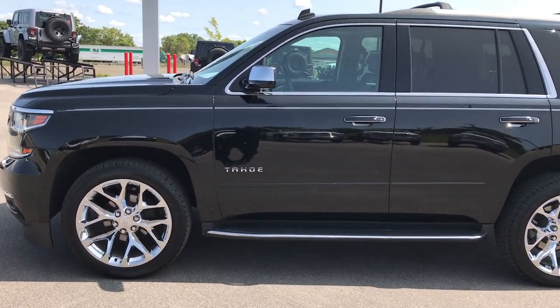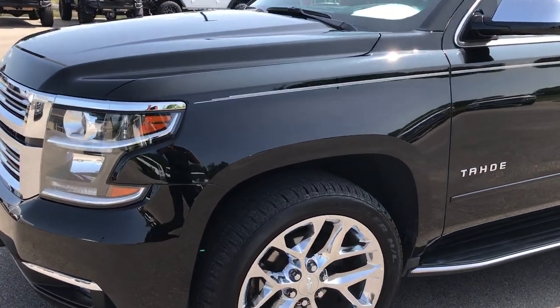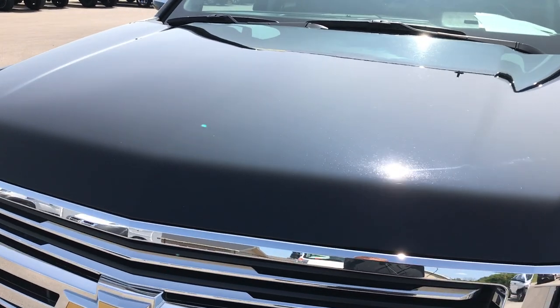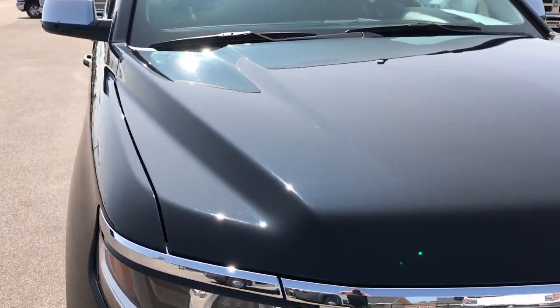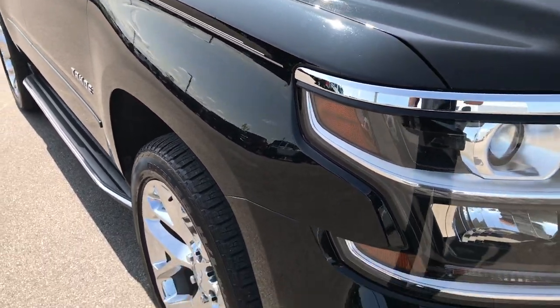This is stock number 9150, a 2015 Chevy Tahoe LTZ. This vehicle has a 5.3 liter V8 motor. From this HD video, you'll be able to tell that this SUV is extremely clean all the way around.